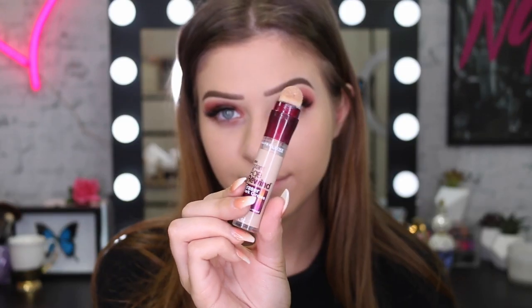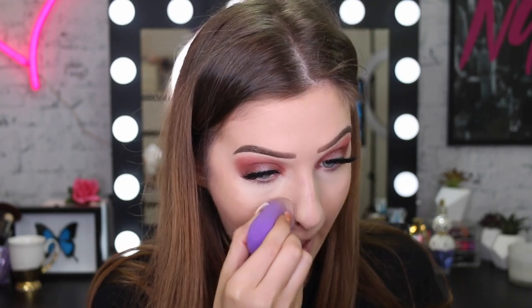I'm now going to go back in with my Age Rewind concealer just to cover up my dark circles - they were really dark today. I'm going to also put this on my chin and down the sides of the nose, then go back in with my sponge just to blend it all out.